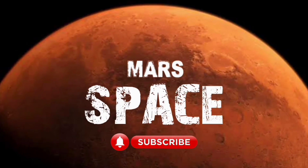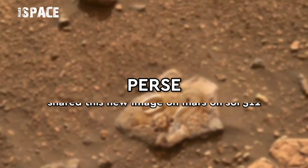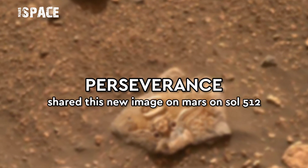Hello my dear friends, welcome back to our YouTube channel Mars's Pass. For more updates hit the bell icon with thumbs up and please watch to the end.